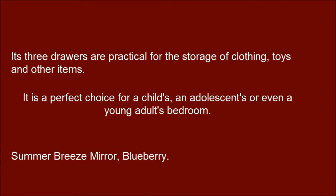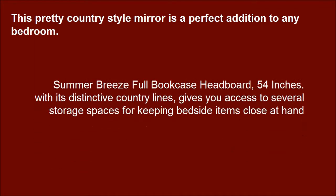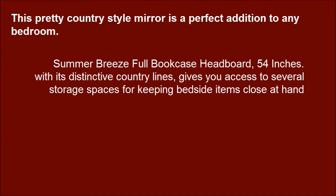Summer Breeze Mirror, Blueberry. This pretty country-style mirror is a perfect addition to any bedroom. Summer Breeze full bookcase headboard, 54-inches. With its distinctive country lines, it gives you access to several storage spaces for keeping bedside items close at hand.